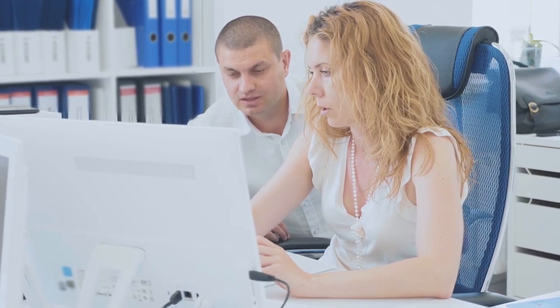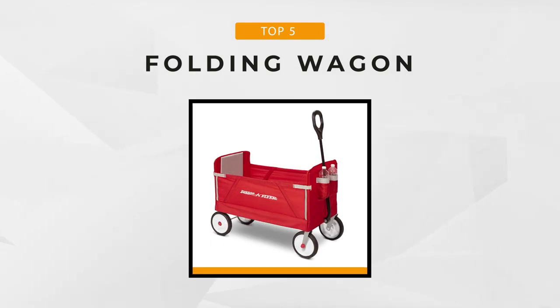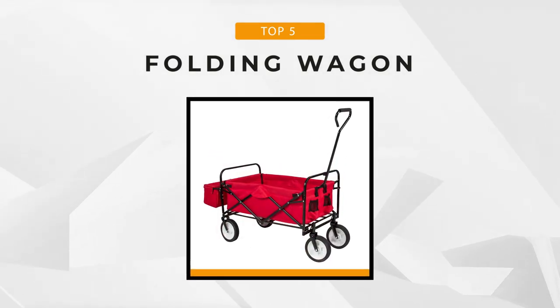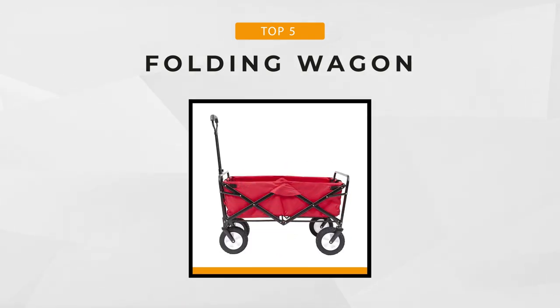Whether you're looking for a wagon to transport your kids to the park or beach, tools around your garden, equipment to concerts, or even groceries to your car, we have rounded up five of the best foldable wagons on the market today. For the best prices and more information about these products, check the links in the description below. And now let's start.